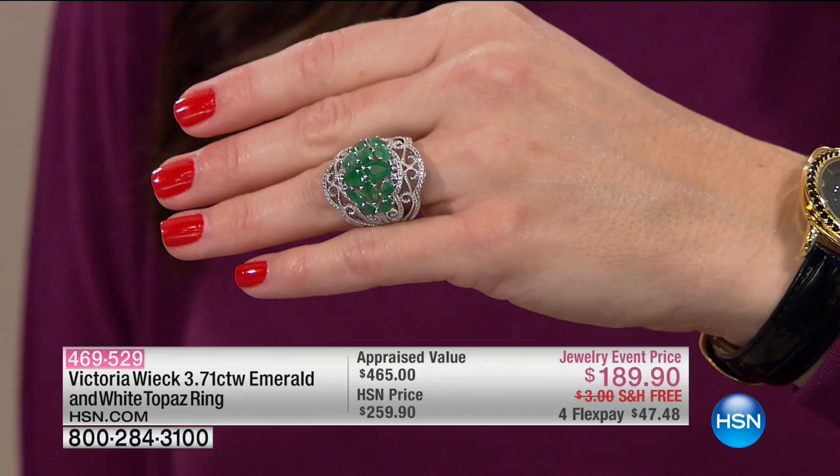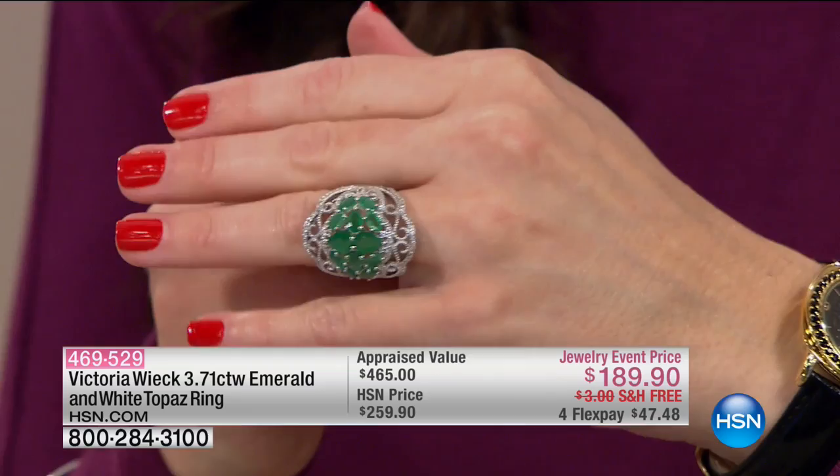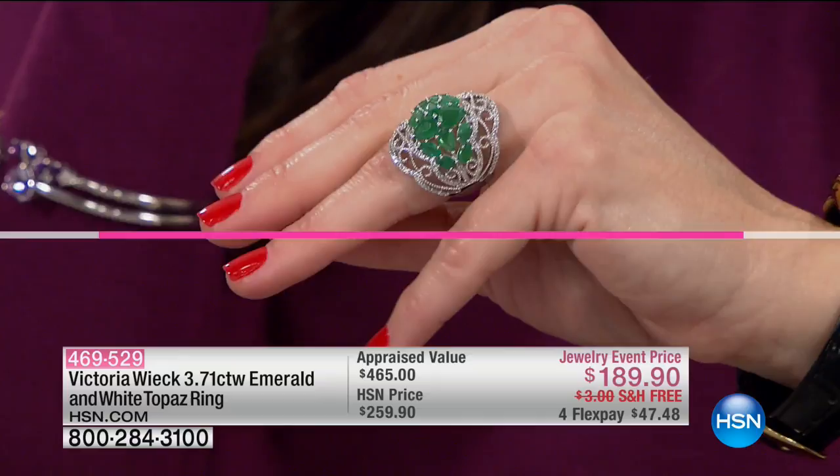This ring cannot be repeated no matter how many we sell. That's one of those beautiful things about naturally mined gemstones — you don't get to pick how many you get. And definitely not at this price. Appraised value: nearly $500. $47.48 on your charge card with free shipping and handling as well.